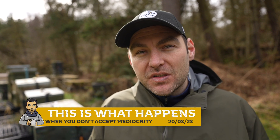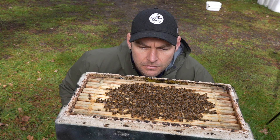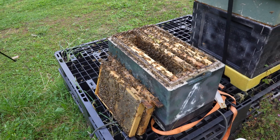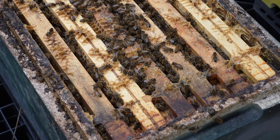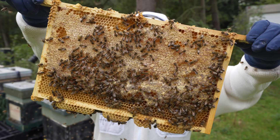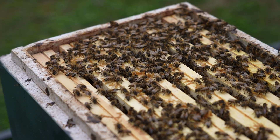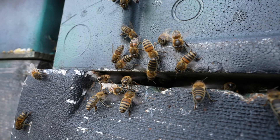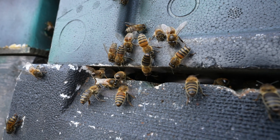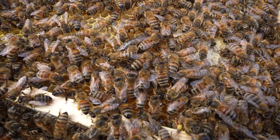This is what happens when you don't accept mediocrity and you're constantly seeking to iteratively improve your bees. This colony of bees here last year was requeened with an F0 breeder queen. They were horrible, they were angry, they stung me in the face. Giving them enough time now to make sure that there's no horrible genetics left over, all that we're going to have in here is the offspring of that artificially inseminated queen that has been specifically bred to be as gentle as it can possibly be.